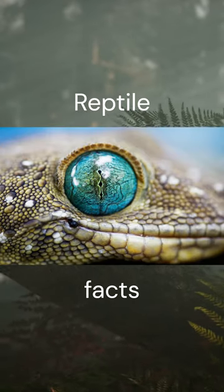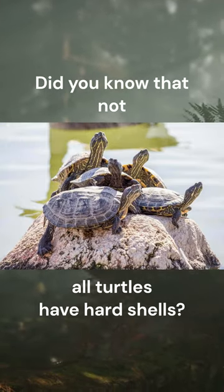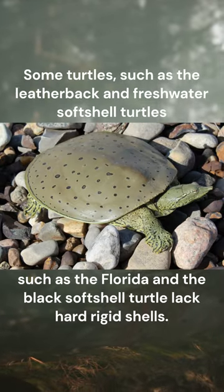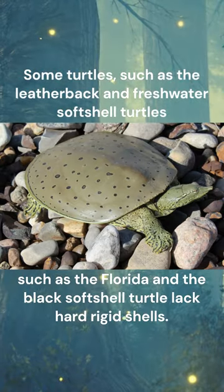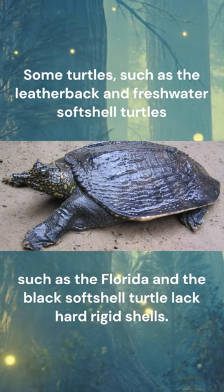This is part 3 of Reptile Facts. Did you know that not all turtles have hard shells? Some turtles, such as the leatherback and freshwater softshell turtles — such as the Florida and the black softshell turtle — lack hard rigid shells.